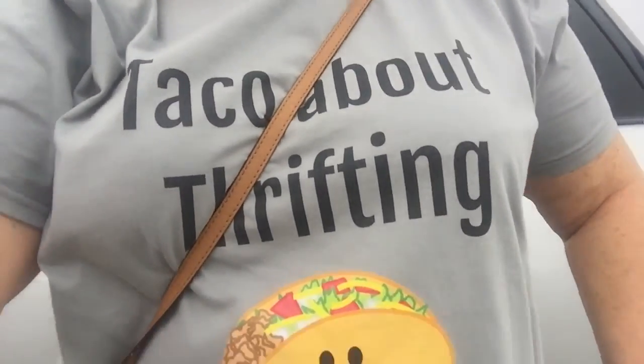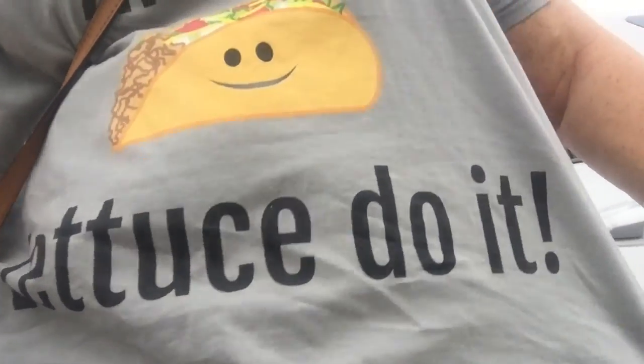Real quick I wanted to show you guys my new shirt that I made on Merch. Check it out — it says 'Talk about thrifting, let us do it.' If you guys want to get a shirt like this, I will put the link down in the description box below.